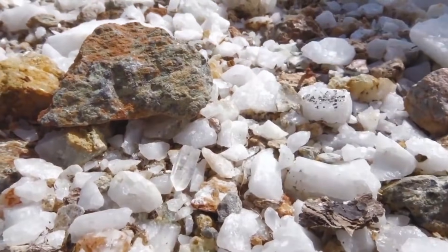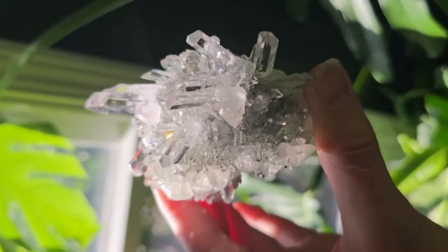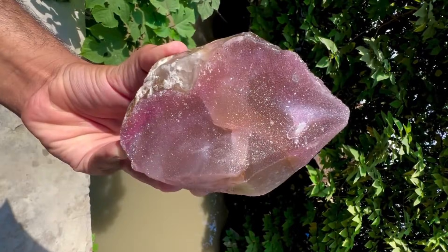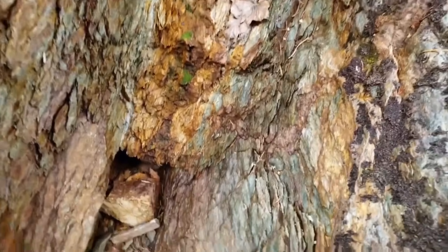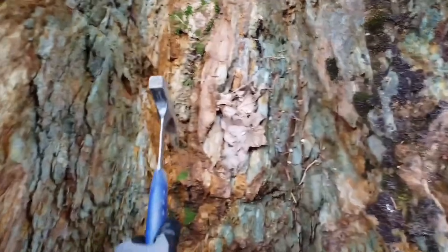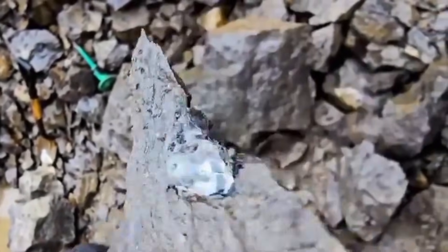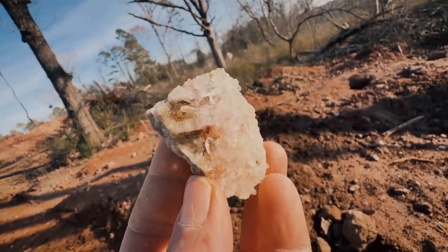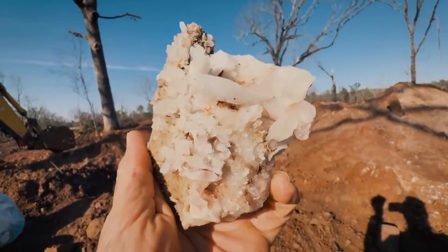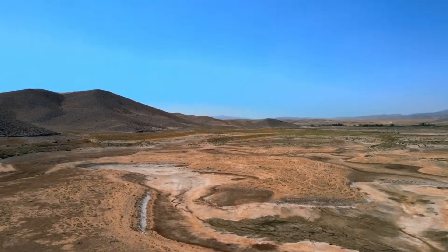Then there's quartz — one of Earth's most abundant minerals, yet also one of the most diverse and beautiful. Clear quartz, smoky quartz, rose quartz — each variety forms under different chemical and temperature conditions. Often, quartz grows in cavities called vugs within rocks that have cooled from ancient magma or hydrothermal veins. The outer shell might look rough and ordinary, but once broken open, you can find perfectly formed hexagonal crystals that sparkle under light. If you find a rock with small cavities, glossy surfaces, or visible crystal faces, there's a good chance it contains quartz or another silica-based gemstone.